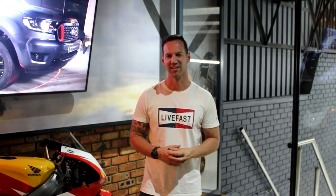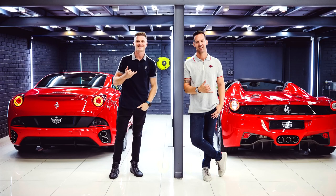So guys, there you go — a quick tour of our shop and our lounge. If you like this video, please like, subscribe and share. You're more than welcome to pop in anytime. Thanks guys, we'll see you next time.